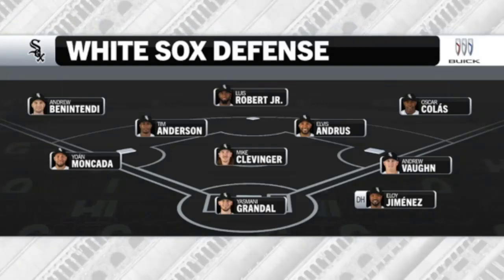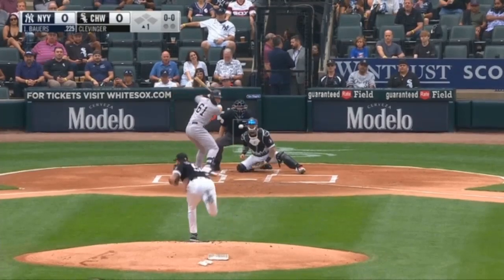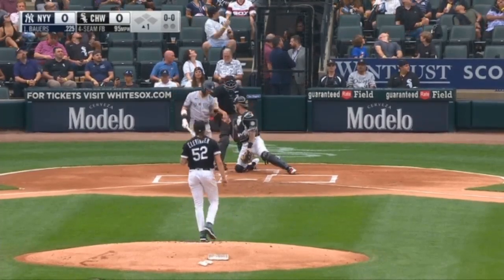He has 10 outs above average. He's amazing out there in center. And let's do it here in Chicago. First pitch foul back, and we're underway.